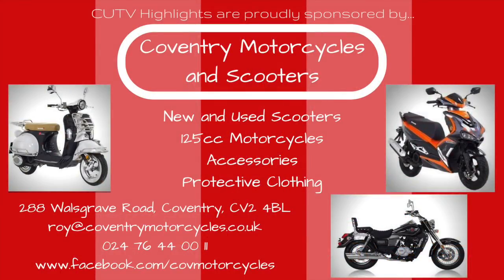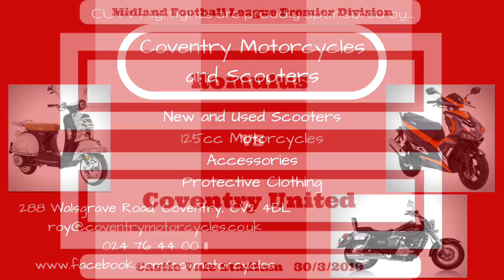Coventry United TV highlights are proudly sponsored by Coventry Motorcycles and Scooters, a family-run business providing an extensive range of new and used scooters, 125cc motorcycles and a wide selection of riding accessories. For more information contact Roy on 024 76 44 0011, email roy@coventrymotorcycles.co.uk, or visit in store at 288 Haulsgrave Road, Coventry, CV2 4BL.